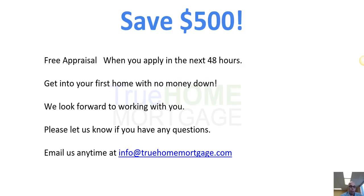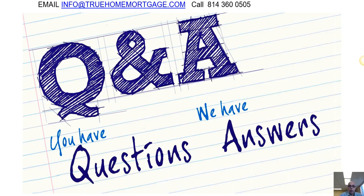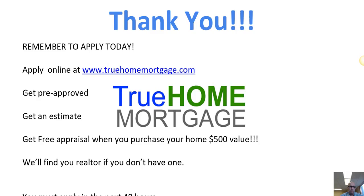We're really excited to help you get pre-approved and into your first home with no money down. If you have any questions, you can email us anytime at info@truehomemortgage.com or call my personal cell phone at 814-360-5050. Thanks a lot and we look forward to hearing from you.